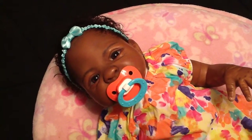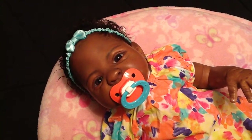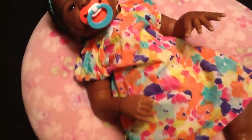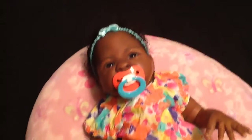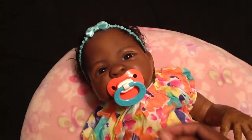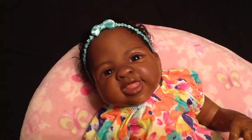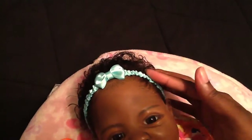Hey everyone, we are here to participate in Theme Thursday, which is spring break! This baby has on the cutest little dress with her little toesies out. I just made her some new pacifiers and I think this one matches perfectly. Say hey! She has a little aqua band in her hair.